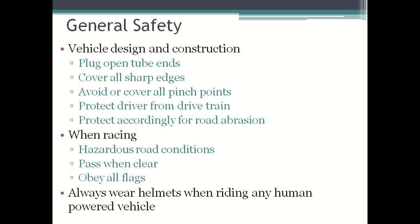When racing, please be mindful of the following points. Be aware of all hazardous road conditions and avoid them when possible. Please take caution when passing another vehicle, especially when it's in a narrow section of track or if another vehicle is down. Make sure to always obey all flags that are on the course. And make sure to always wear a helmet when riding any human powered vehicle.